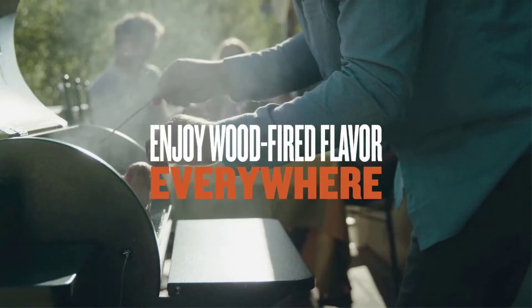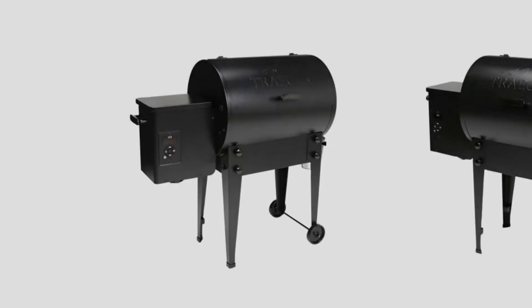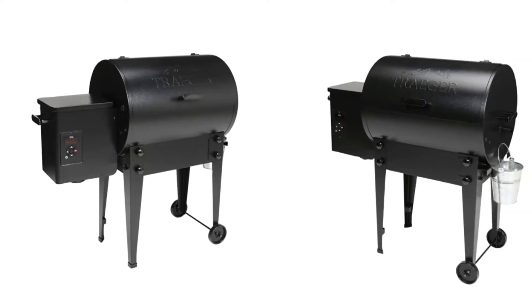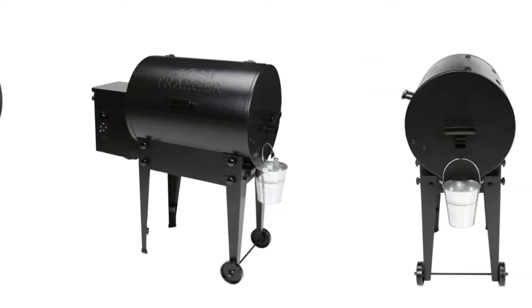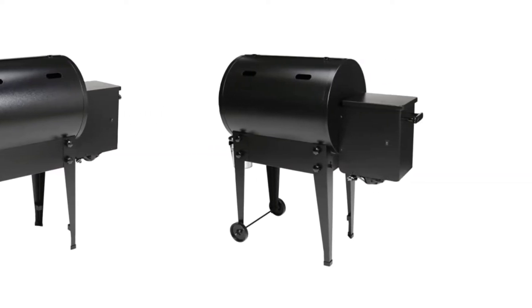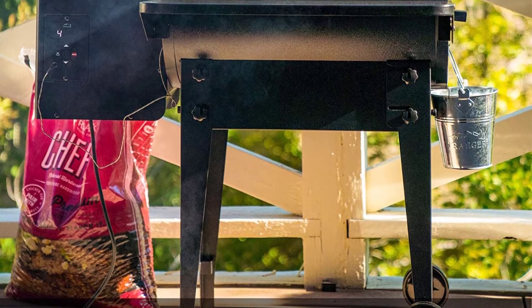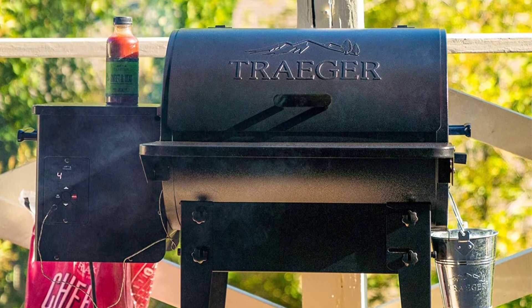Consistent temperature: in our tests the Tailgater held fairly stable temperatures over a low and slow cook. Portability: the unit is compact once folded and can easily be transported. When the legs are up you could easily leave this grill on your patio and it wouldn't look out of place. Easy to clean: interior parts are easily removable and it does not produce much ash.